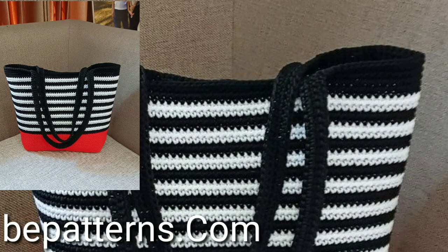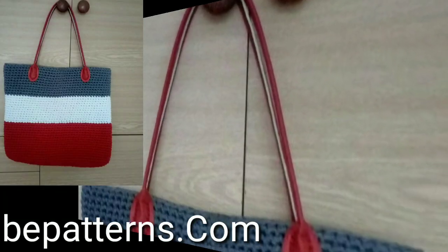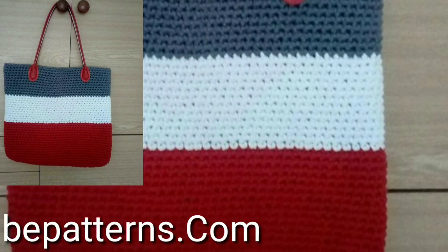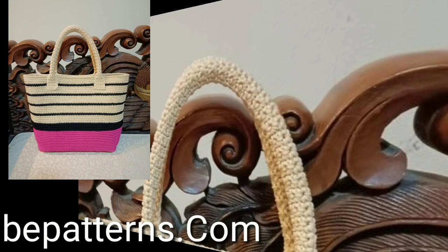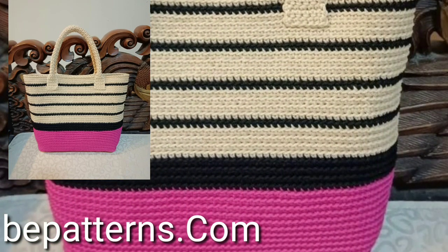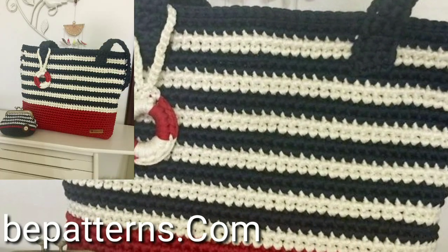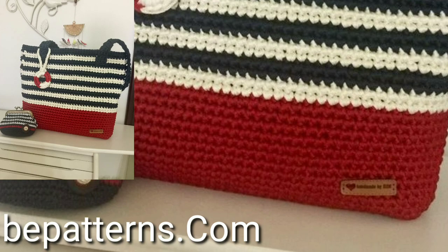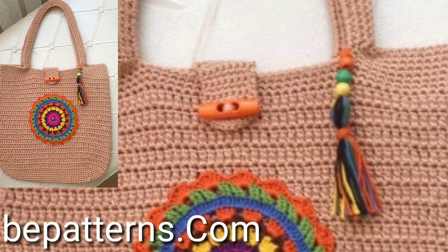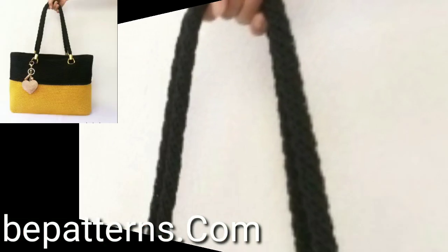Very attractive and very stylish free crochet shopping bag market bag designs. So viewers, please watch my full videos and share my videos with your friends, family members and social media accounts. You will see in this video 30 plus unique free crochet market bags ideas.